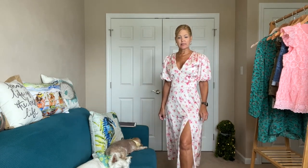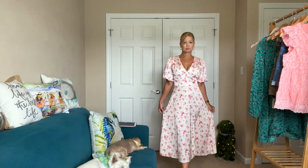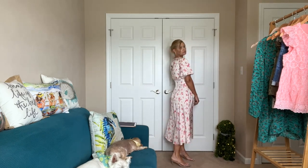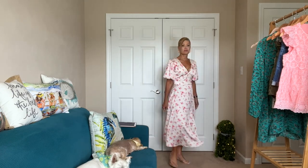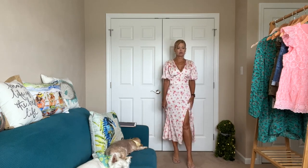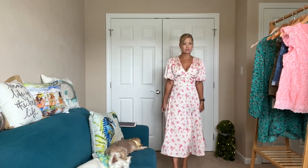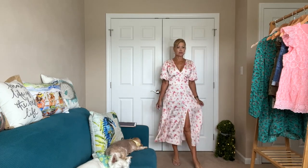It does have a side slit and it's a silky material — so pretty with these pops of pink. It has a fun twirl factor, such nice movement. It has lots of room but it just feels nice. You could probably put a slip on underneath if you feel the slit's too high.